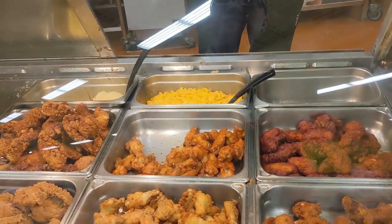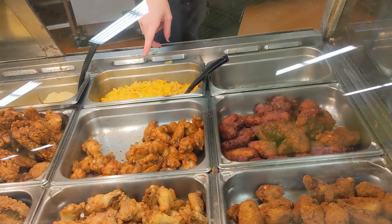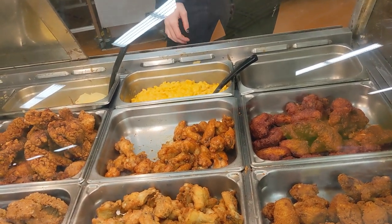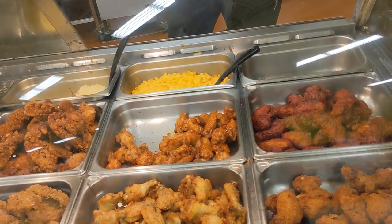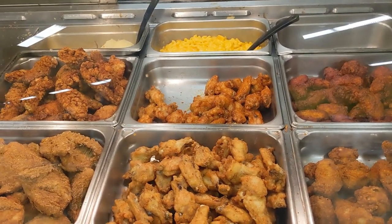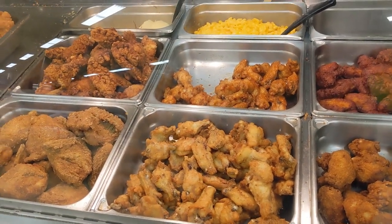The staff explains the wing options: breaded and unbreaded. The plain front ones have no sauce. The breaded ones come in barbecue today, and the naked wings have sweet chili. Sweet chili sounds good. You can get 16 naked wings for $12, or a $7 combo with four wings and a side. I decide to get 10 sweet chili naked wings.